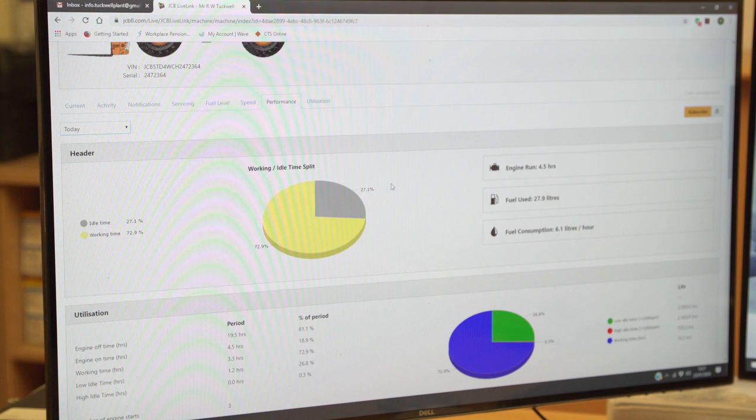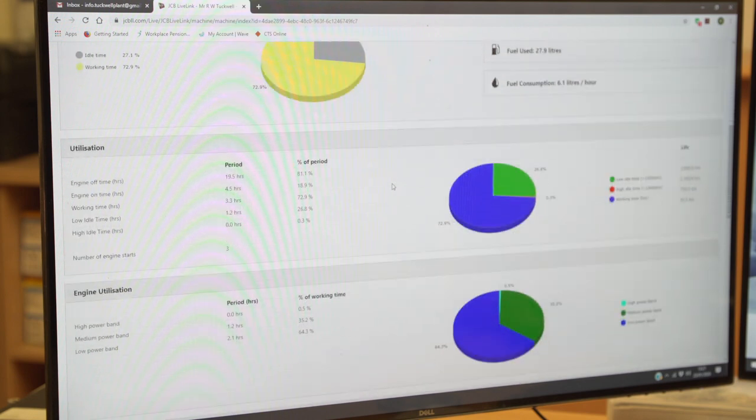I can record their engine hours on a weekly, monthly or annual basis, and I can also monitor fuel consumption, which is obviously a very important factor to our business.